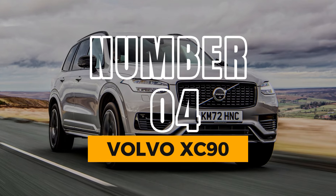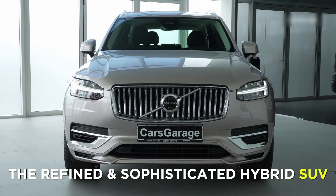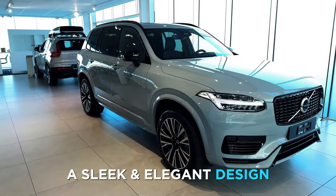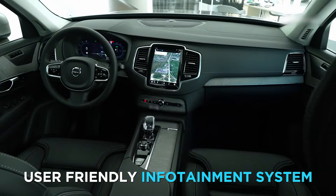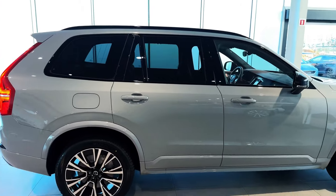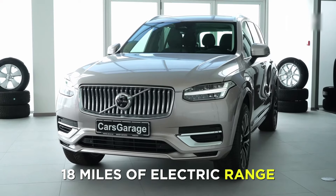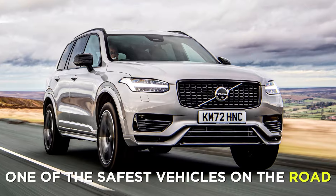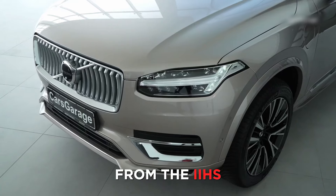Number 4: Volvo XC90. At number 4, we have the Volvo XC90, the refined and sophisticated hybrid SUV. The XC90 is a stunning vehicle, with a sleek and elegant design, a spacious and luxurious interior, and a high-tech and user-friendly infotainment system. The XC90 also offers a plug-in hybrid option called the Recharge, which can produce up to 400 horsepower and 18 miles of electric range. The XC90 is also one of the safest vehicles on the road, with a 5-star rating from the NHTSA and a Top Safety Pick Plus award from the IIHS.